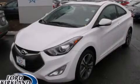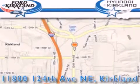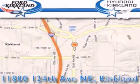Contact us today to arrange your test drive. Ford and Hyundai of Kirkland is located at 11800 124th Northeast in Kirkland.